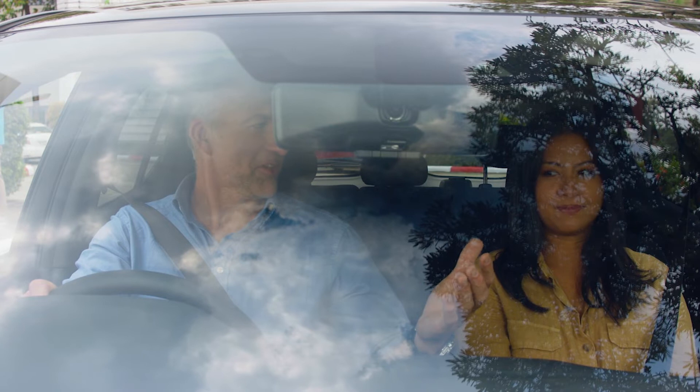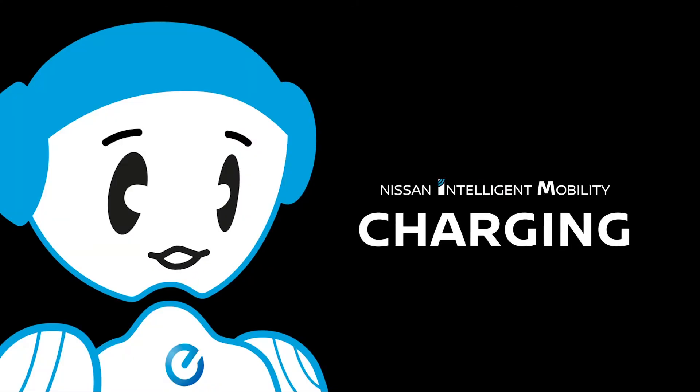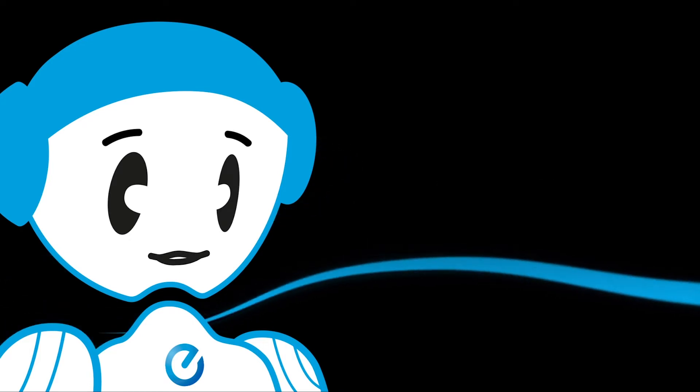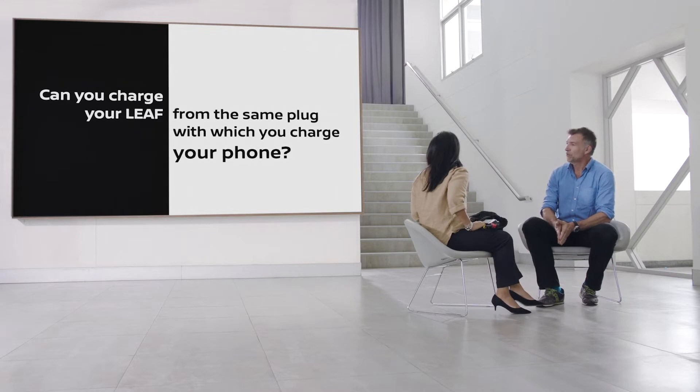Hey, that's started already! Let's get them to test how charging works. Can you charge your Leaf from the same plug with which you charge your phone?